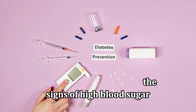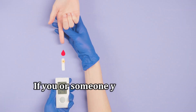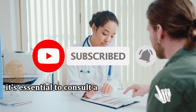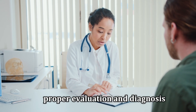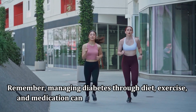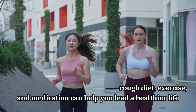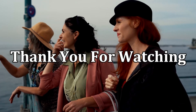In summary, recognizing the signs of high blood sugar is crucial for early intervention and diabetes management. If you or someone you know is experiencing any of these symptoms, it's essential to consult a healthcare professional for proper evaluation and diagnosis. Remember, managing diabetes through diet, exercise, and medication can help you lead a healthier life. Thank you for watching and stay informed about your health.